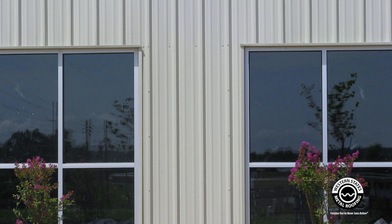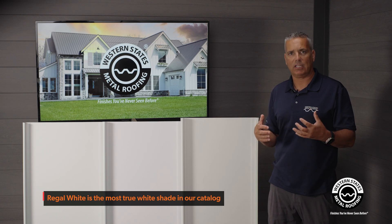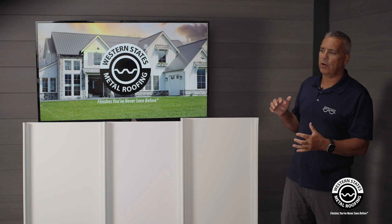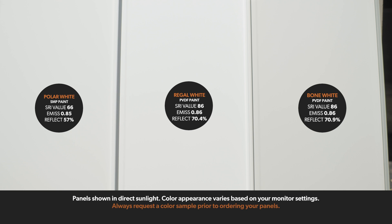The biggest advantage of a white panel is that it's going to be cooler — it's going to have a higher SRI value. SRI stands for Solar Reflective Index, and it refers to how much heat the roofing system will absorb and emit. SRI is measured on a scale from 0 to 100, where a value closer to 0 indicates a darker or black surface, and a value closer to 100 indicates a brighter or whiter surface.